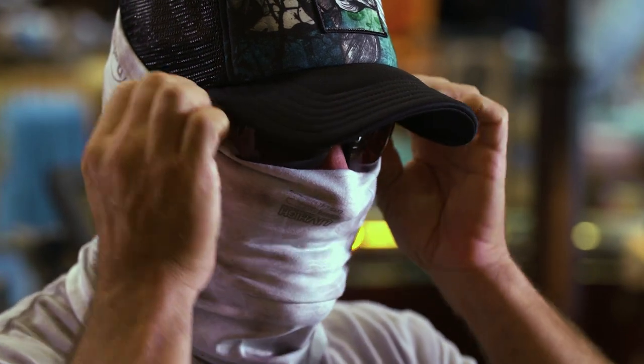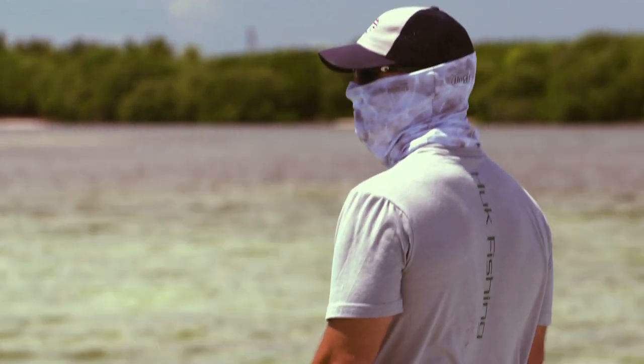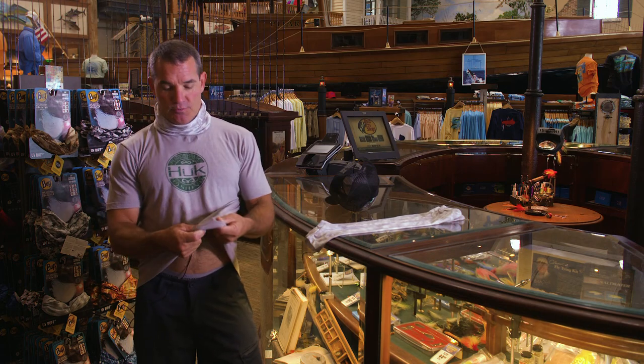It's gonna block out light on the side, cover up my face and neck. You can just keep it on your neck all day and pull it up to cover your face. It also helps you see into the water.